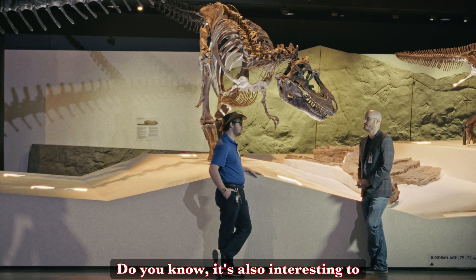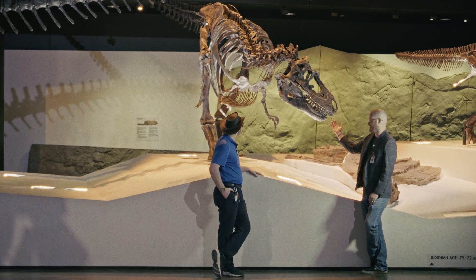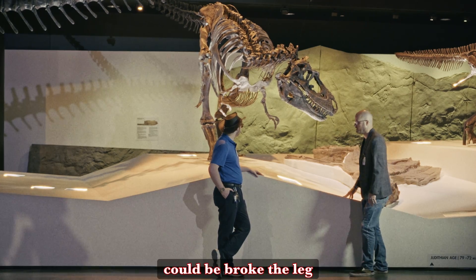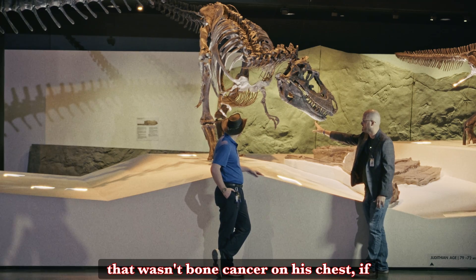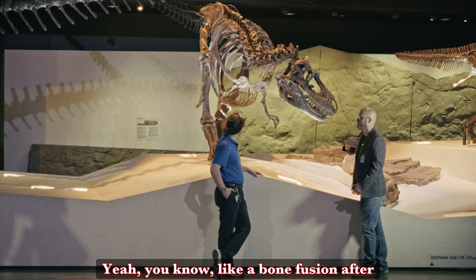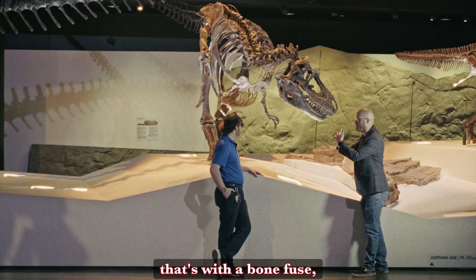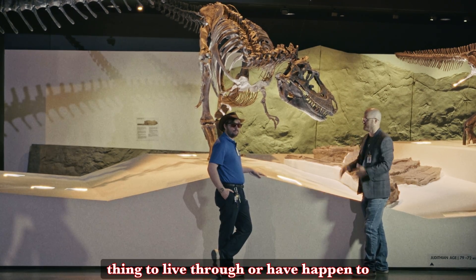It's also interesting to theorize that the bone cancer or the brain cancer could theoretically have weakened him and led to this fall — and perhaps even his chin here, that could have happened from the same fall where he broke his leg. I'm wondering if that wasn't bone cancer on his chest but is all connected to the same injury — like a bone fusion after he fell down, broke his leg, broke his chest, hit his chin on the ground after a bad fall or a fight. That would not be a pleasant thing to live through or have happen to your chest.